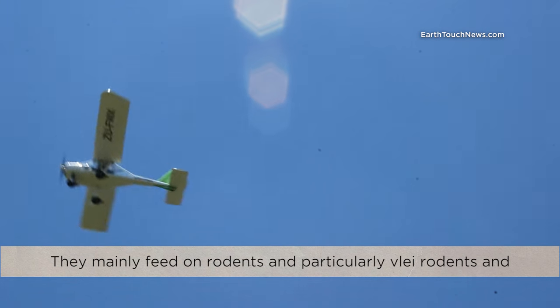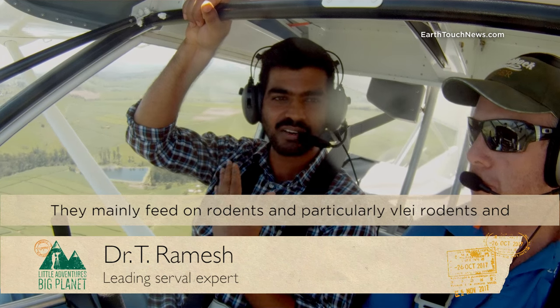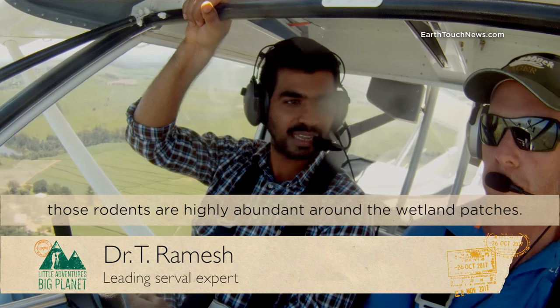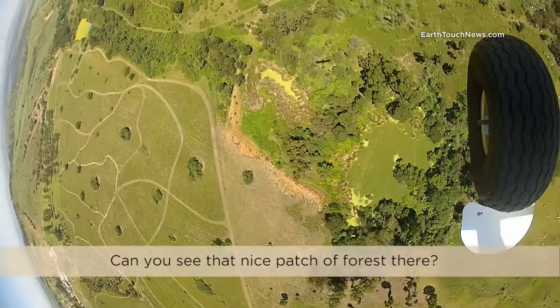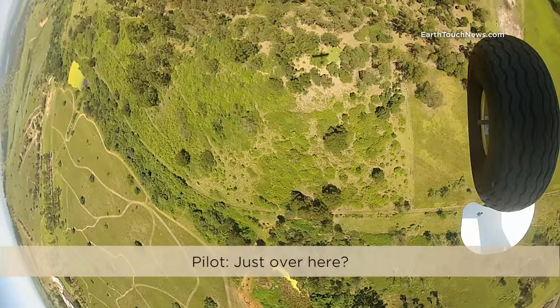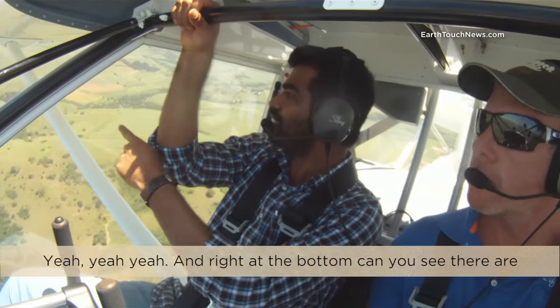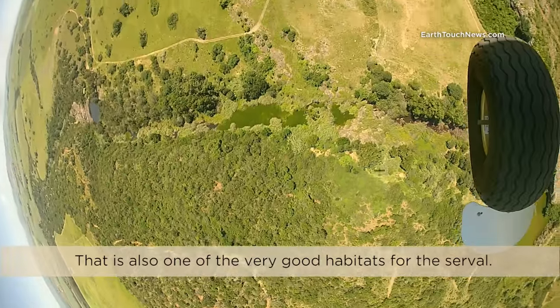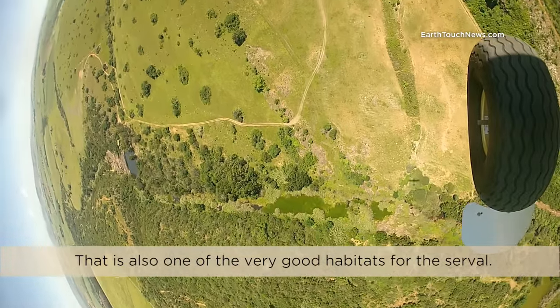They mainly feed on rodents, particularly vlei rodents, and those rodents are highly abundant around the wetland patches. Can you see a nice patch of forest there? At the right at the bottom, can you see there are some wetland patches? That is also one of the very good habitats for serval.